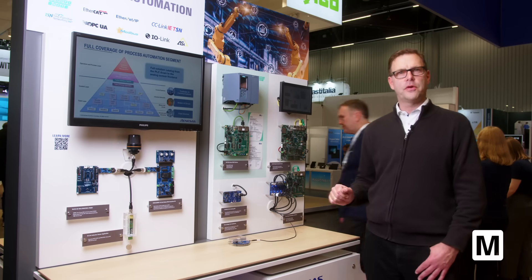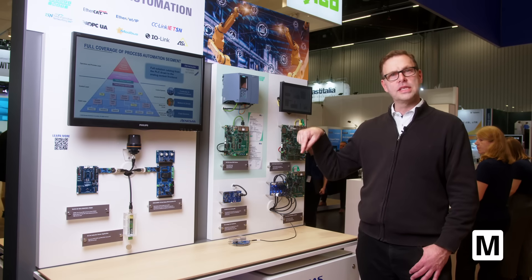That's all I wanted to show today. For more information, you can go to the link shown or visit renesas.com. Thank you.